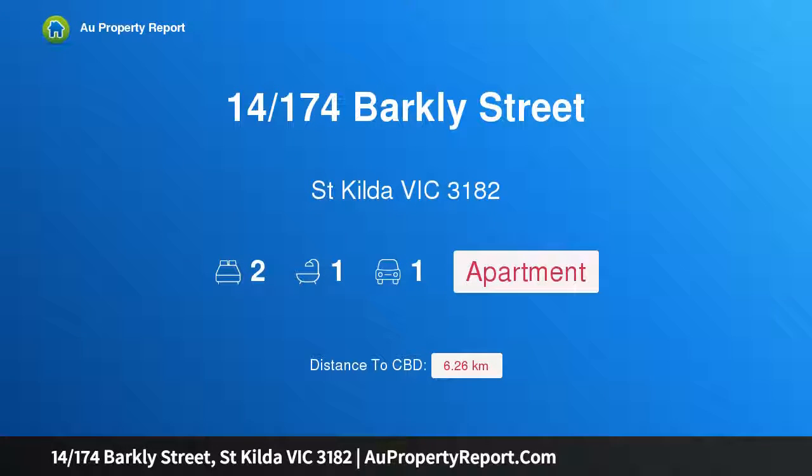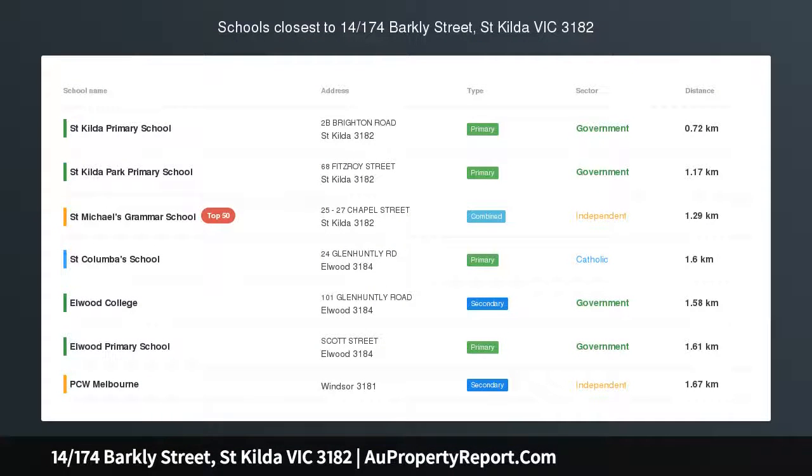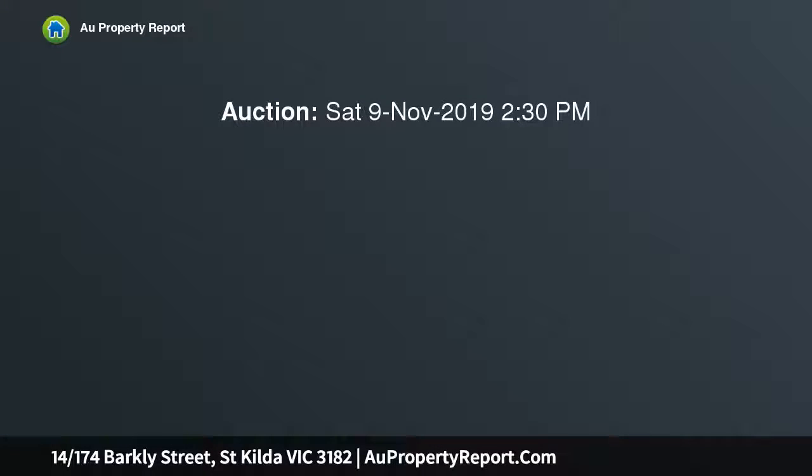Hi, I am glad to introduce property 14174th Sparkly Street, St Kilda Victoria 3182 — light and spacious in a fantastic location with balcony. Take advantage of everything Bayside Living has to offer in this spacious two bedroom apartment in the heart of St Kilda.